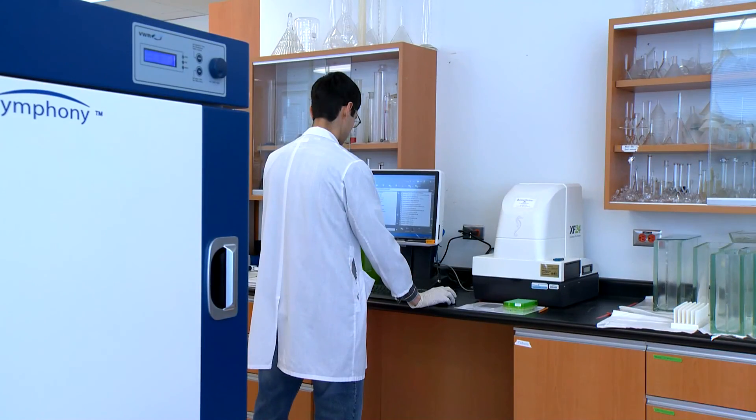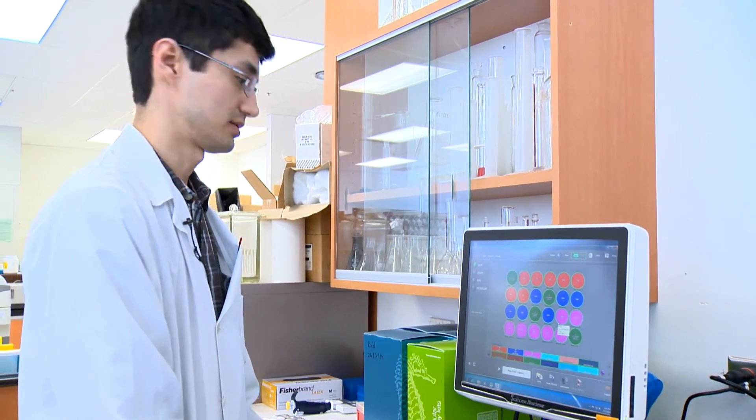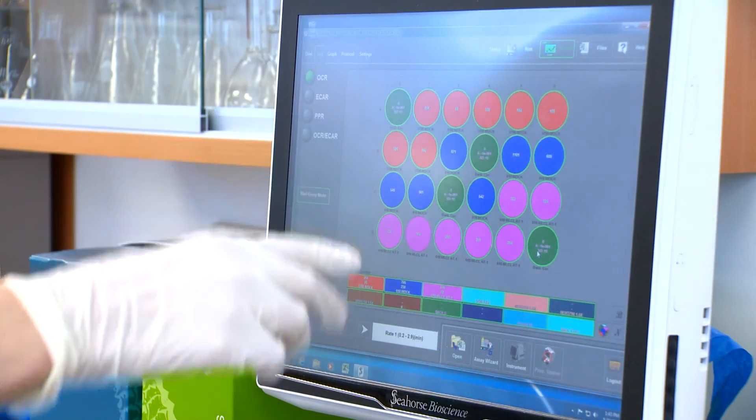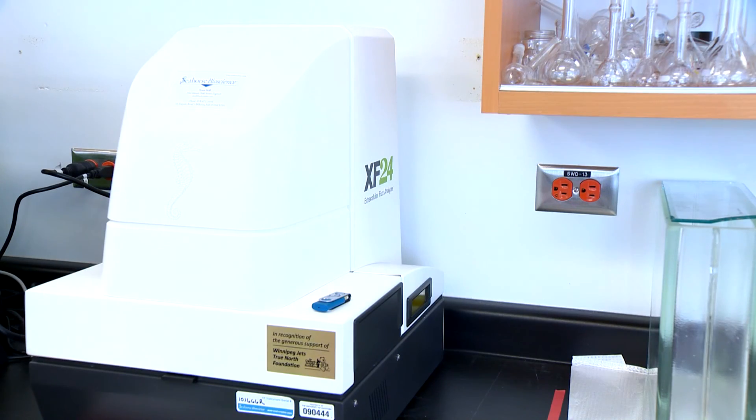Mejia says working in the lab is beneficial to his studies, and he recognizes it wouldn't be possible without donations from True North Foundation and the Children's Hospital Foundation. Without that funding, we wouldn't be able to expand our research further, and it's also very useful for my purposes in obtaining my degree and the training I would require. The machine costs $200,000, and there are only two in Manitoba.